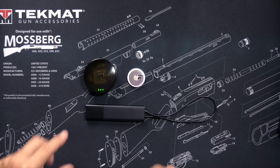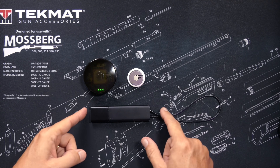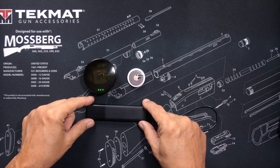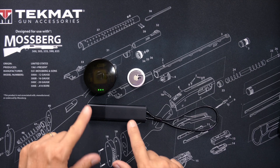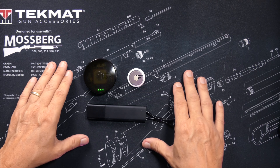First, we have the Invoxia GPS tracker, which costs $129, and that price includes a one-year subscription to the service required for it to work. I will talk more about that service momentarily.